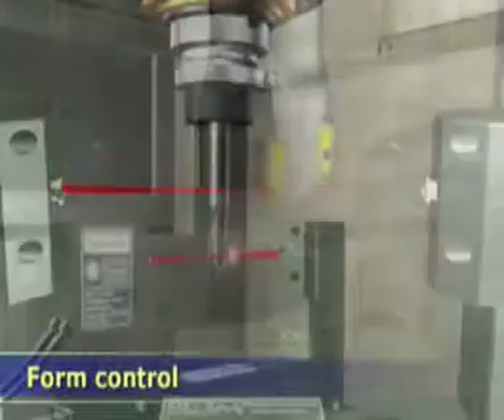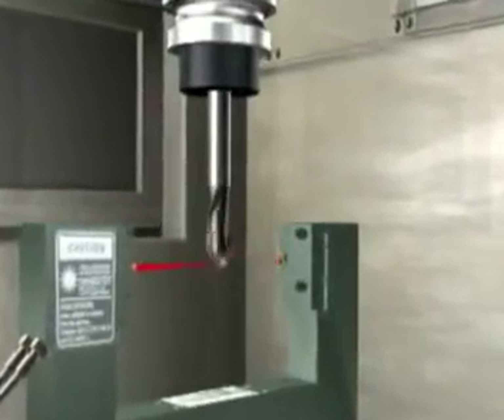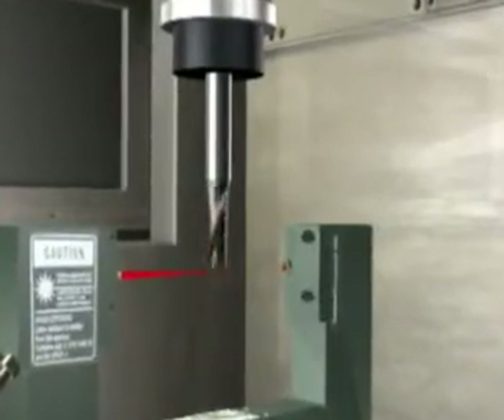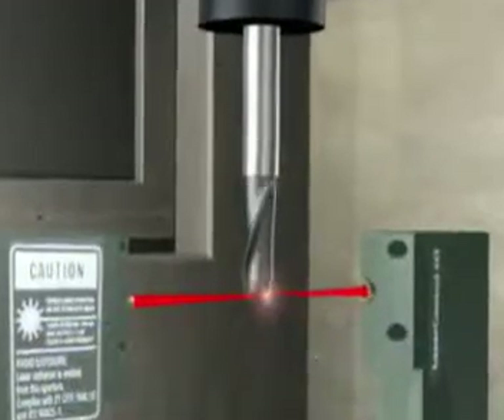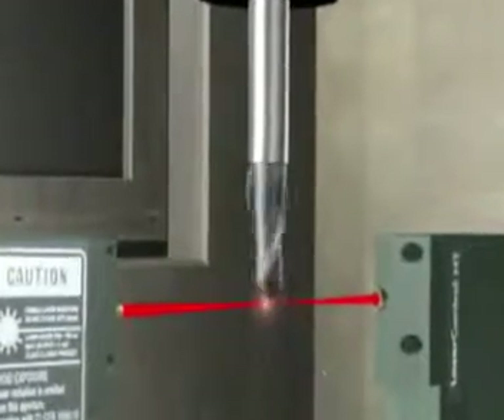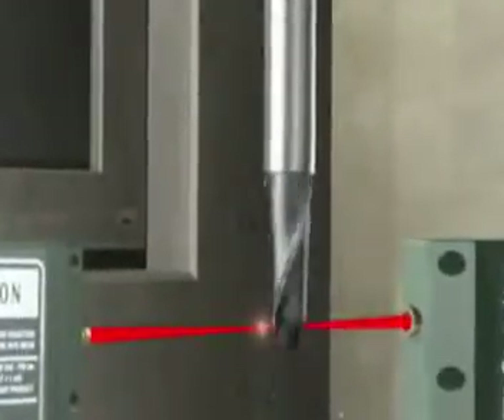Laser Control NT checks tools for form errors — guaranteed free of collision. Be it tough Diamond or CBN tools, or even the smallest tool, the Laser Control NT is fast, secure and collision-free.